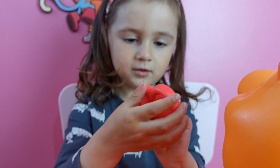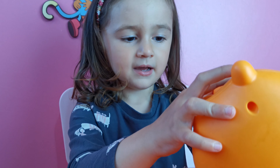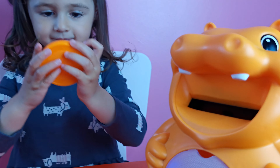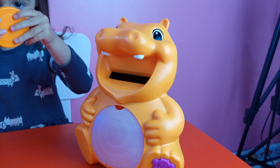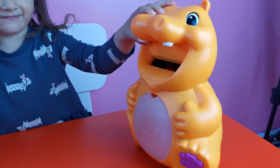What color is this shape? Heart. Yes, but what color is it? Red. Good girl! Very happy, this hippo.